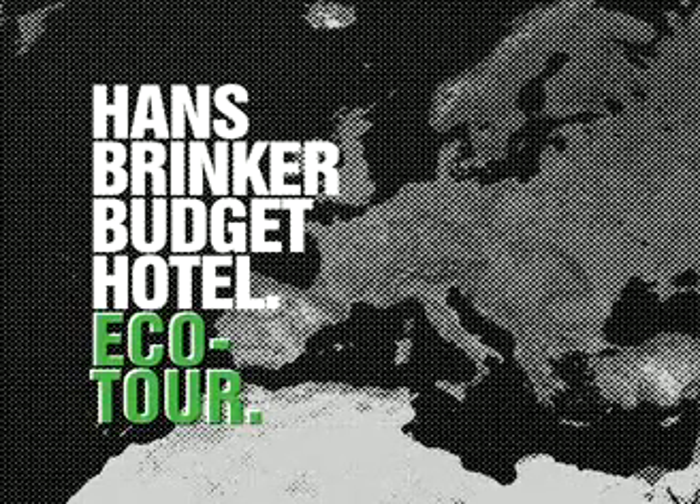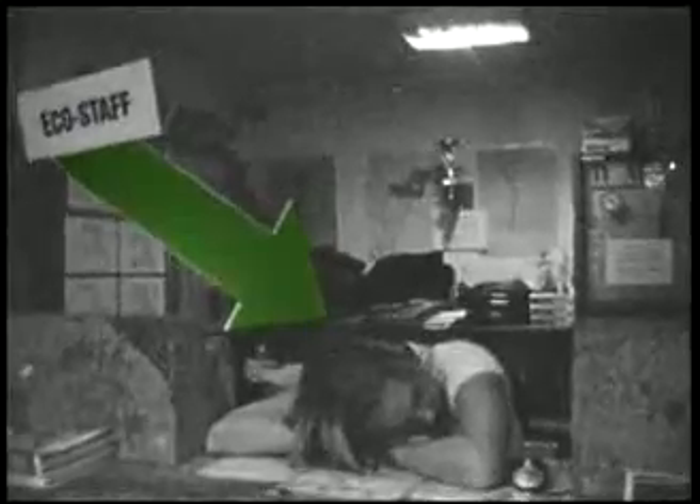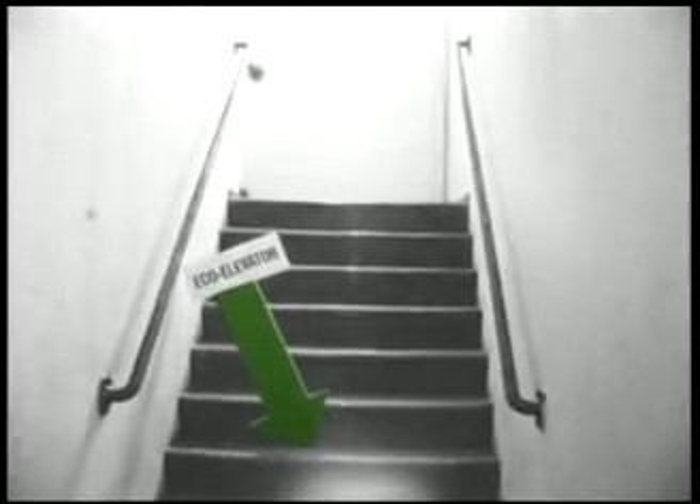Welcome to the Hans Brinker Budget Hotel Amsterdam — a hotel whose lack of services and features makes it the most accidentally eco-friendly hotel on the planet. This eco-commitment begins in the lobby, where staff do as little as possible for guests. An eco-elevator ensures that the only energy spent going to the room is your own.